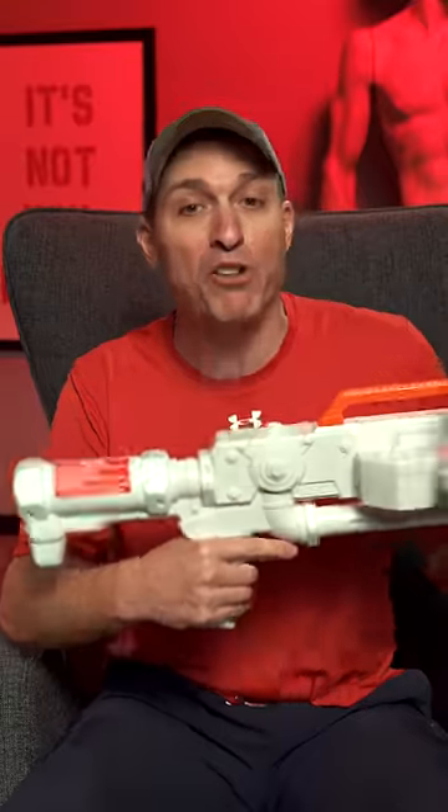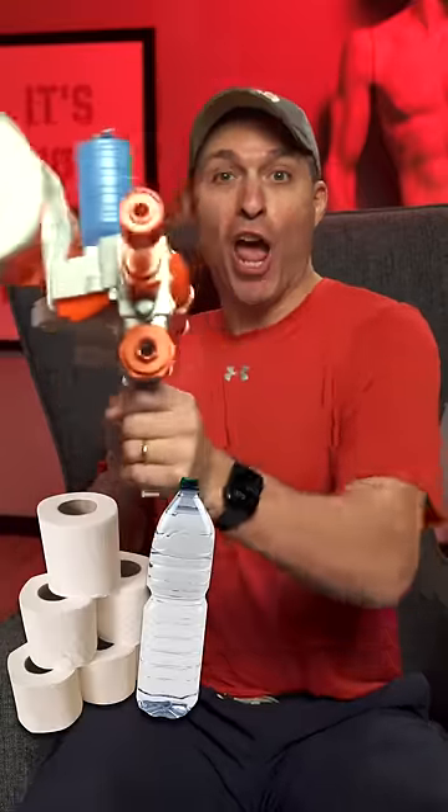This toy shoots spitballs made out of toilet paper and water. And it really works. And that's why we sell it at Vat19.com. For the full video, tap the link below.